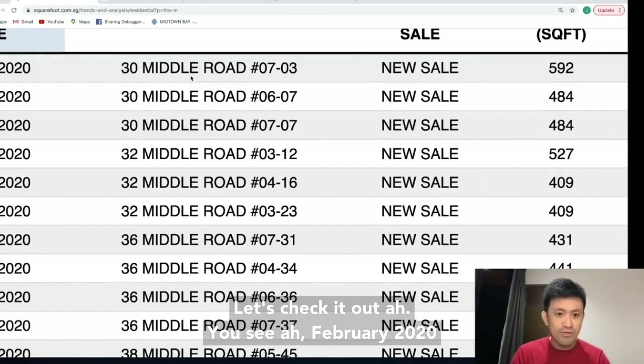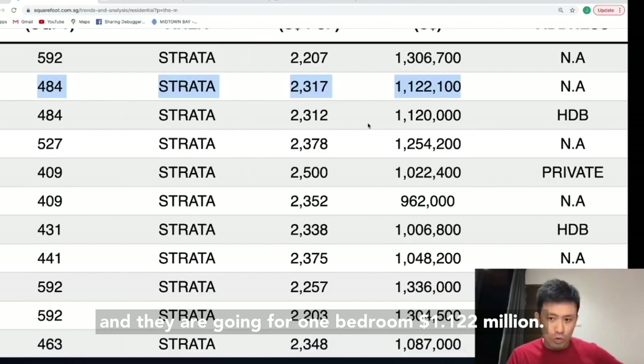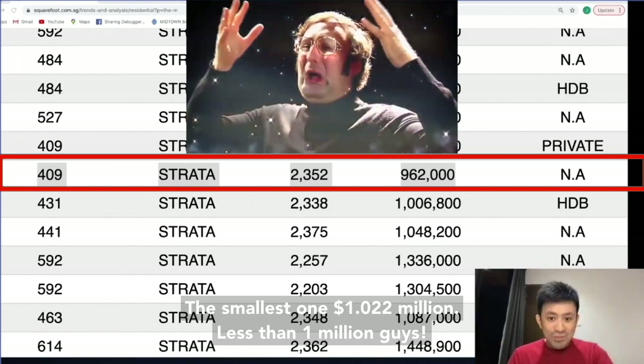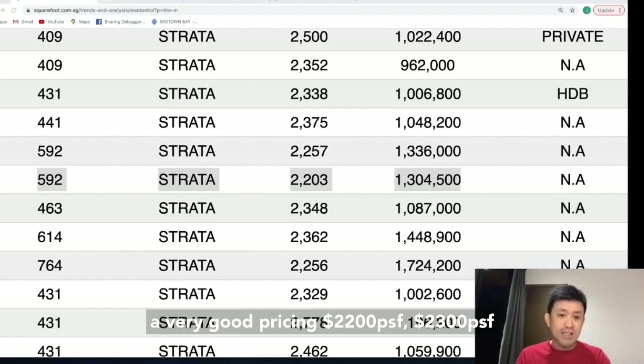February 2020 — they are going for: 1 bedroom, 1.122 million; the smallest one, 1.022 million — less than 1 million, guys! The 2 bedroom is about 1.3 million. 592 sq ft is a 2 bedroom, 1 bathroom type. I think this is overall very good pricing — 2,002 per square feet, 2,003 for smaller units. Let's give them a round of applause.